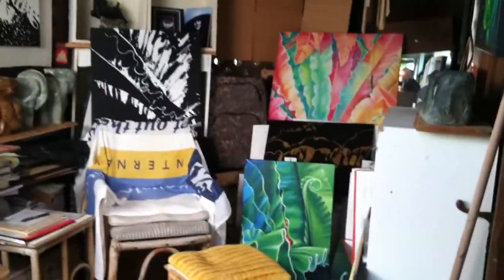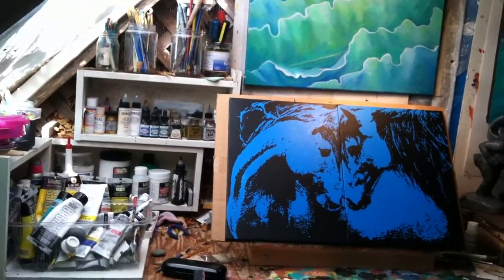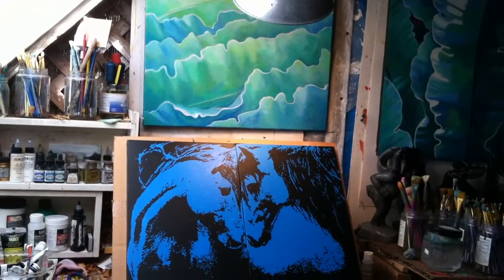On the way to my studio, you see all kinds of goodies here. And this is where I paint some of my latest ones.